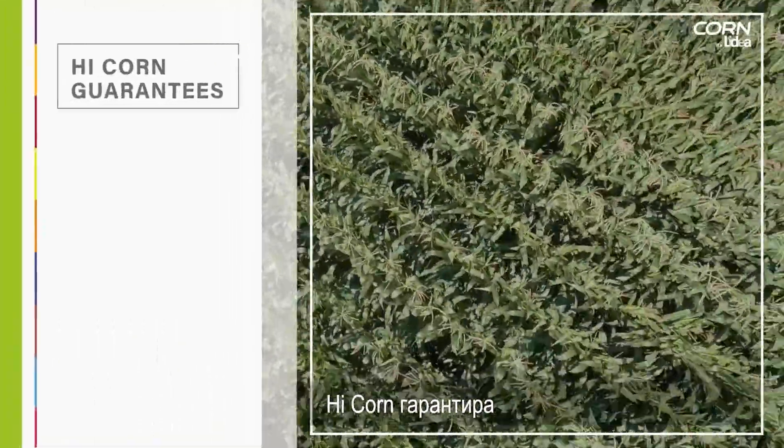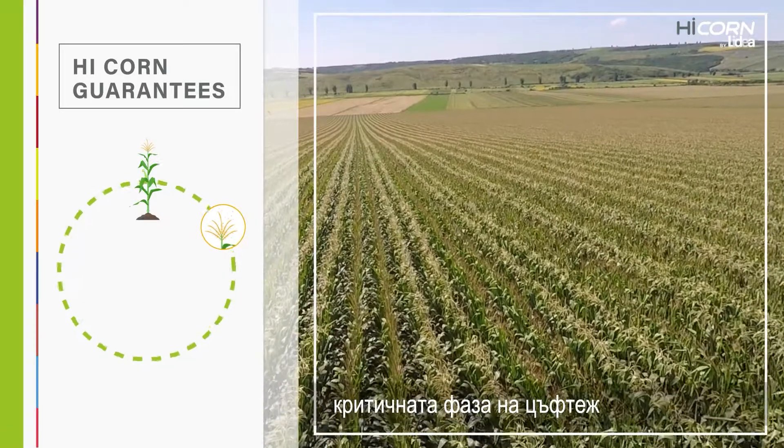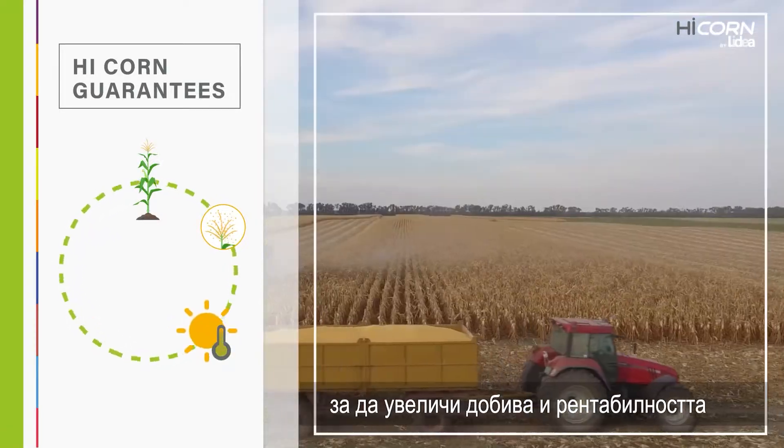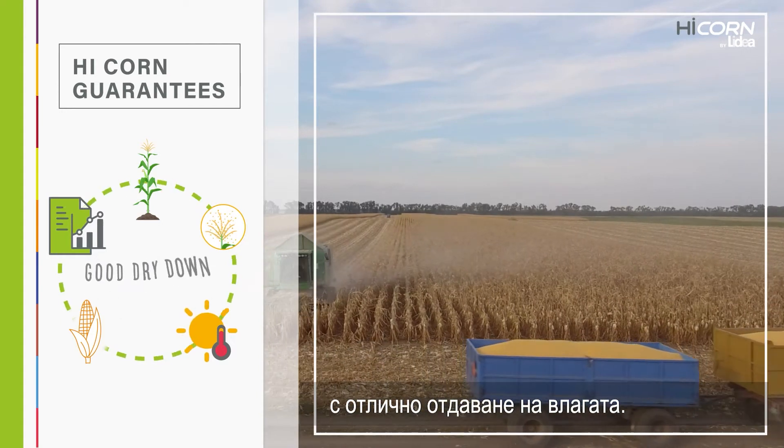High Corn guarantees good plant health throughout the production cycle. High Corn secures the critical flowering phase to increase the yield and profitability of your corn production while promoting dry down.